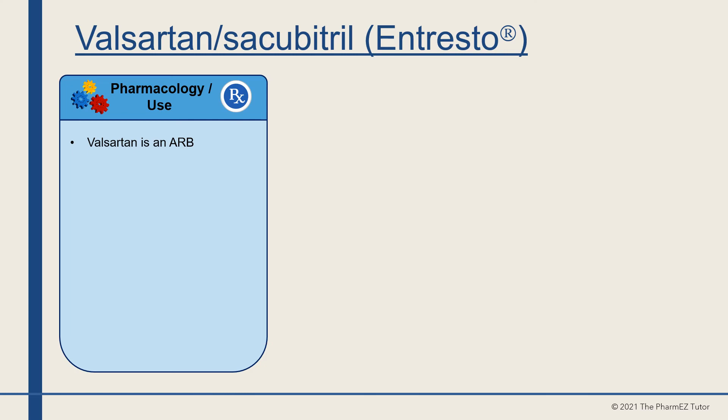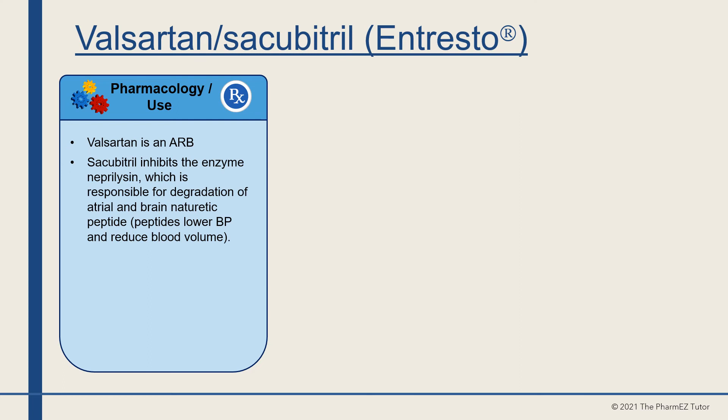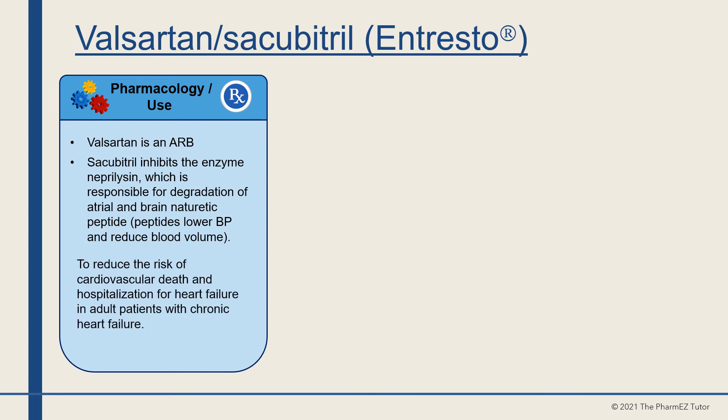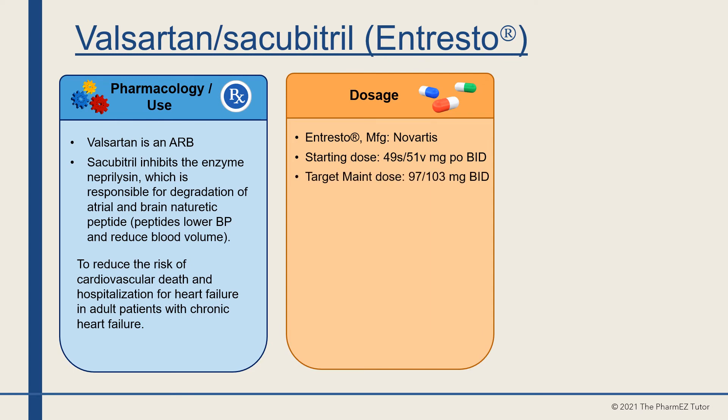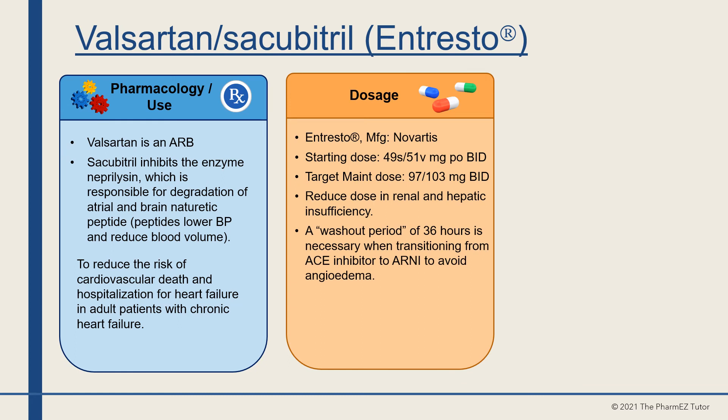Valsartan is an angiotensin receptor blocker. Sacubitril inhibits the enzyme neprilysin, which is responsible for degradation of atrial and brain natriuretic peptides — these peptides lower blood pressure and reduce blood volume. The indication is to reduce the risk of cardiovascular death and hospitalization for heart failure in adult patients with chronic heart failure. It goes by the trade name Entresto, manufactured by Novartis. The starting dose is 49 mg sacubitril and 51 mg valsartan twice a day, with a target maintenance dose of 97/103 mg twice a day. Reduce the dose in renal and hepatic insufficiency. A washout period of 36 hours is necessary when transitioning from an ACE inhibitor to an ARNI to avoid angioedema. The price per month is about $600.